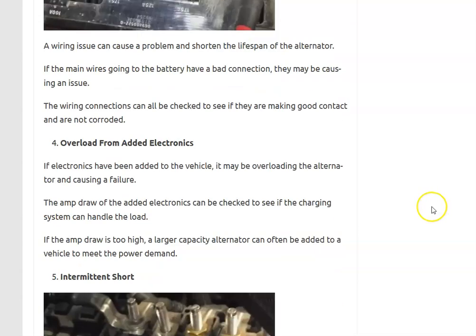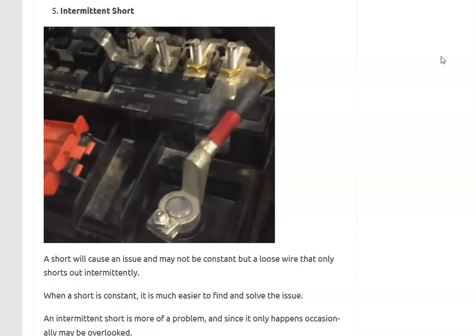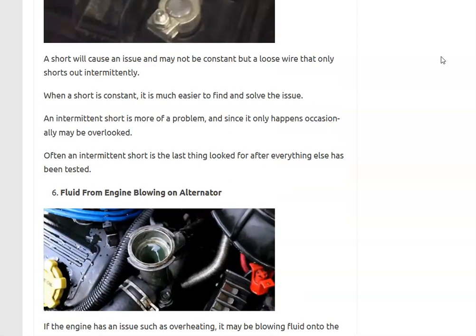Number five is an intermittent short. These problems can be hard to troubleshoot since they don't happen constantly. For example, a loose wire may not always be touching metal, but when you hit a bump it briefly makes contact, causing a short that can damage the alternator. If you've checked everything else and can't find the problem, go through all your wiring and check that no wires are being pinched or exposed where they might accidentally touch metal.